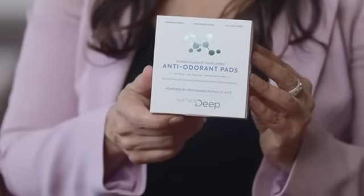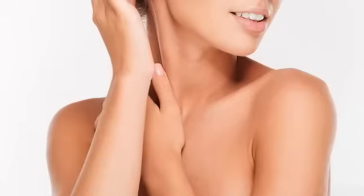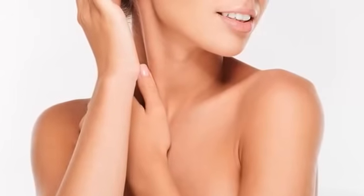The formula of surface-deep anti-odorant pads contains primarily glycolic acid. Glycolic acid is actually very skin-friendly. The natural acidity of the skin is called the acid mantle, and many products that we use are actually alkaline and disrupt the natural acidity that the skin wants. So the glycolic acid actually functions to balance our skin.